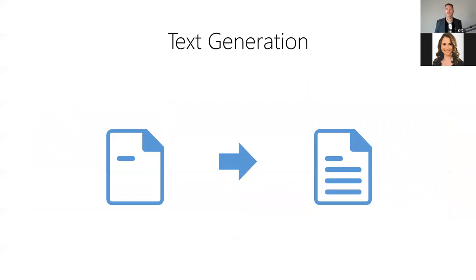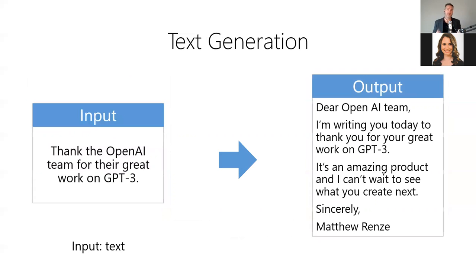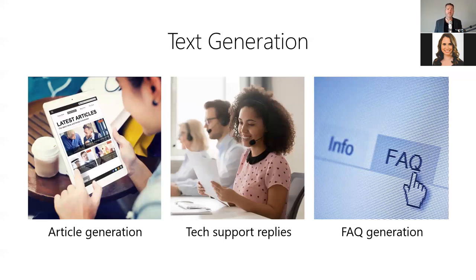Second, we have text generation, which allows us to synthesize a body of text from a simple prompt. It allows us to create entire documents just by providing a few written instructions. For example, we can use text generation to compose entirely new emails automatically — the model takes a simple text prompt as input and produces the full text of an email as output. Text generation is useful anytime you need to synthesize text-based content, such as automatically generating articles for a website, replying to simple support emails, or automatically generating an FAQ from support tickets.